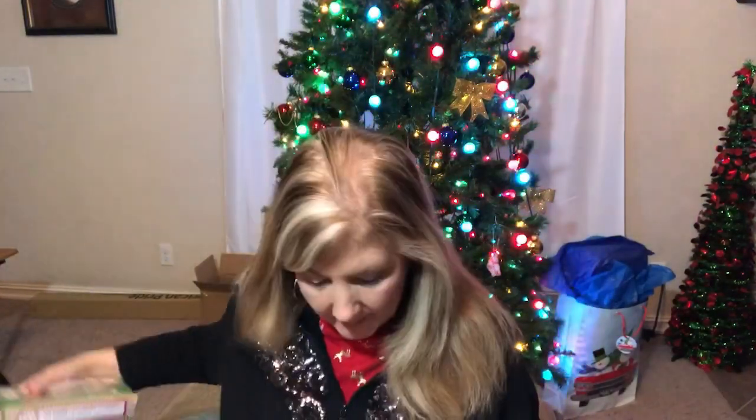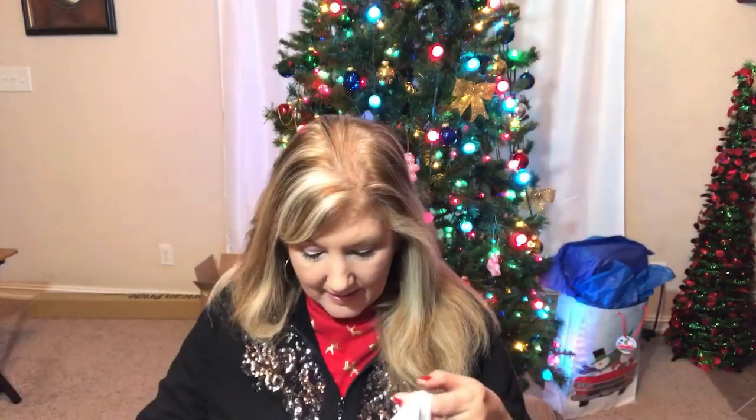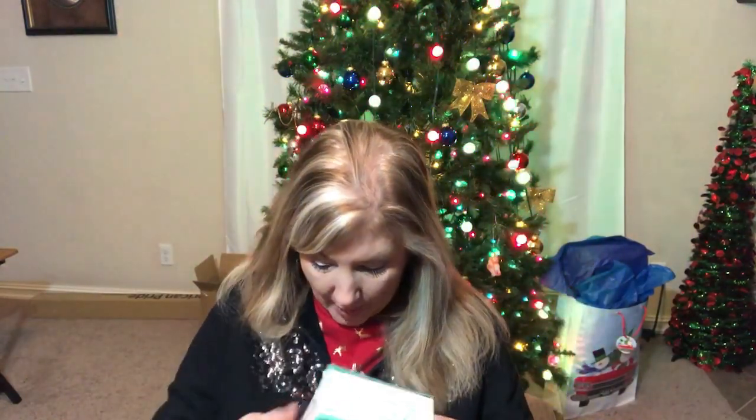If you haven't seen this at the Dollar Tree, they have this old-fashioned ribbon candy — this is going in one of my gift baskets. It's called Thin Peppermint, and honestly I should have gotten one for us at my house as well.